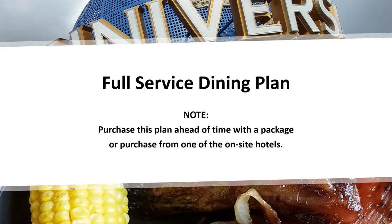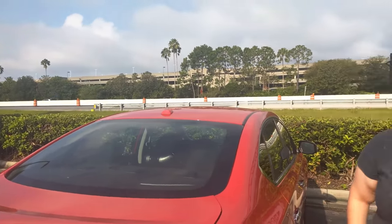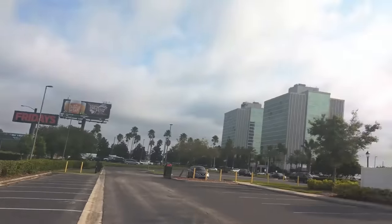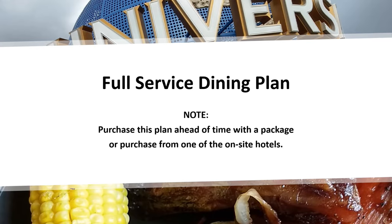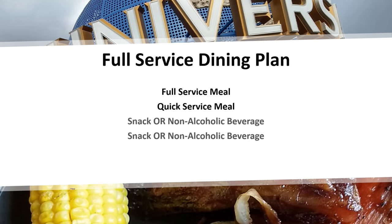If you're staying at our recommended partner hotel, the Holiday Inn at Universal Studios — directly across the street from the parking structure — you are allowed to buy the full-service plan for one day. That includes one full-service meal, one quick-service meal, one snack, and one non-alcoholic beverage.